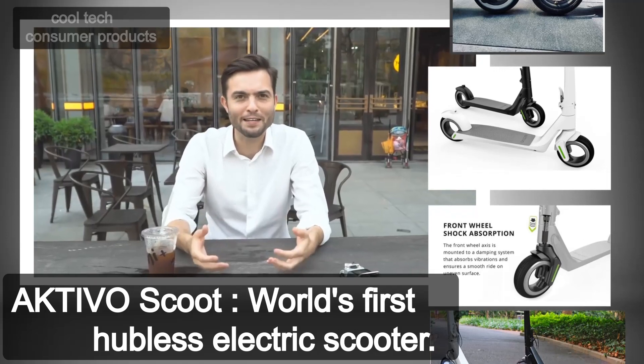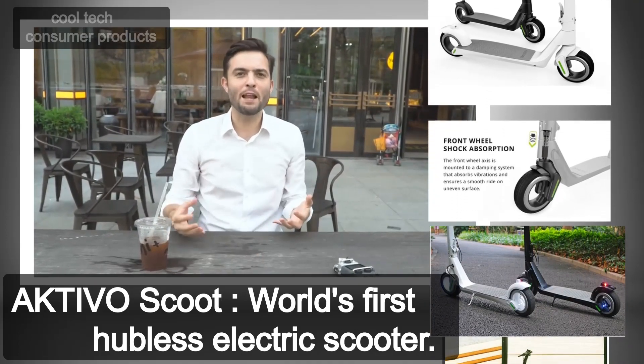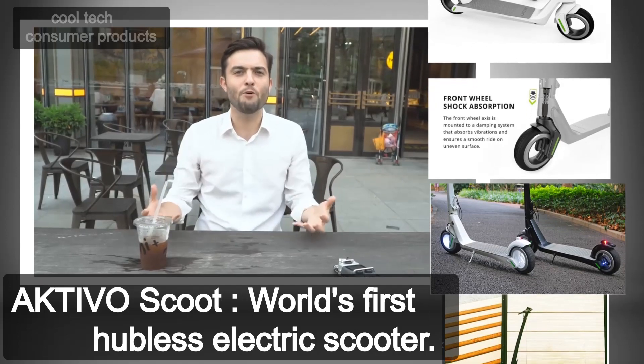Hey guys, wow, finally a stylish looking scooter. The Activo Scoot has the perfect balance between elegance and performance.